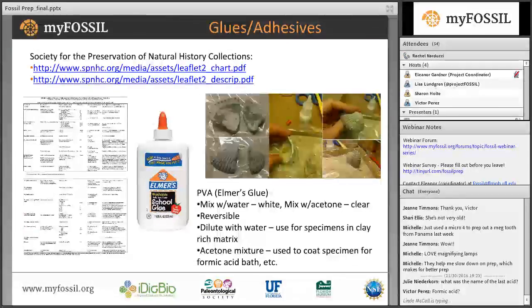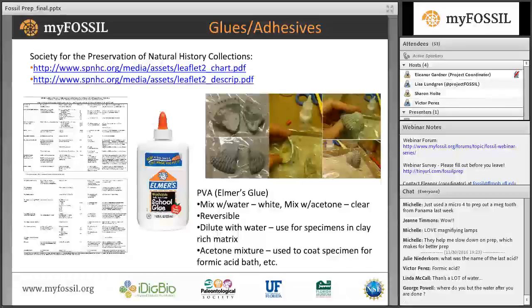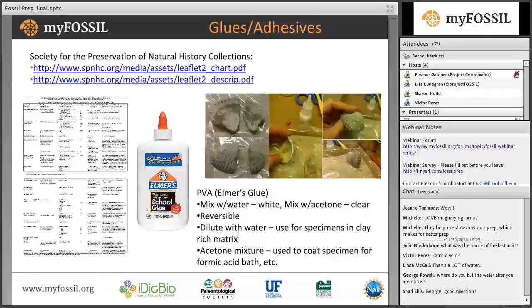A lot of people have been asking questions about glues. There is a very important chart on this slide — I have a link to a PDF of it, provided by the Society for the Preservation of Natural History Collections, with every detail you need to know about glues for fossil preparation. One of the glues we most often use is Elmer's School Glue or PVA — polyvinyl acetate. It's cheap, easy to get, and it works. Mixing PVA with acetone is what we use to coat specimens before an acid bath. You can also dilute regular Elmer's glue with a lot of water and let it seep into clay-rich fossils.